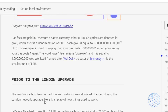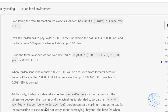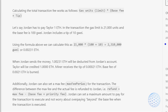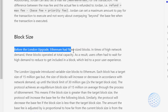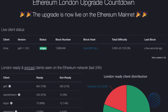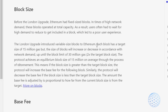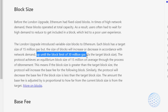There is information here about prior to the London upgrade and after the London upgrade and what the difference was. I just want to bring your attention to the block size section. Before the London upgrade, Ethereum had fixed-size blocks, and when there was huge demand those blocks operated at total capacity. But after the London upgrade, each block has a target size of 15 million Gas, but the size of blocks will increase or decrease in accordance with network demand up until the block limit of 30 million Gas.